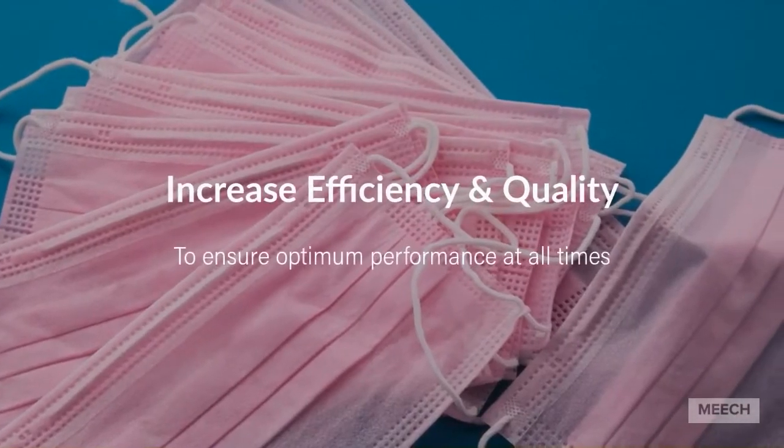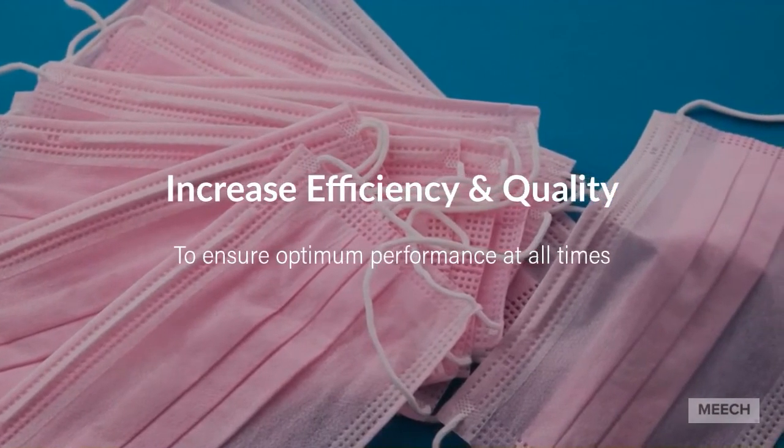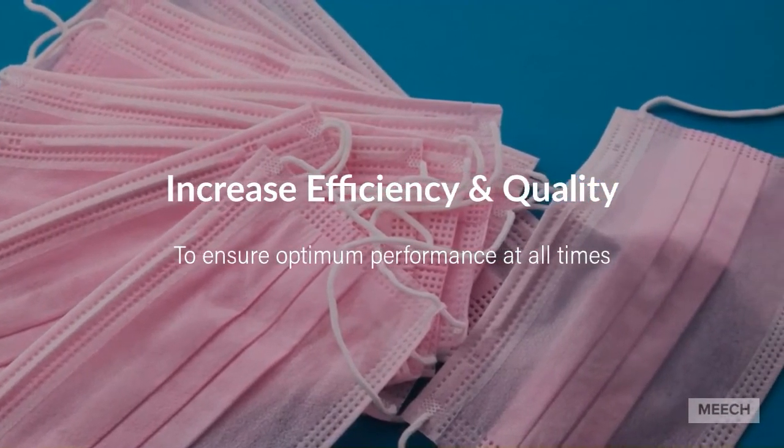IonCharge static generators from Meech can help increase efficiency and quality, helping to ensure optimum performance at all times.